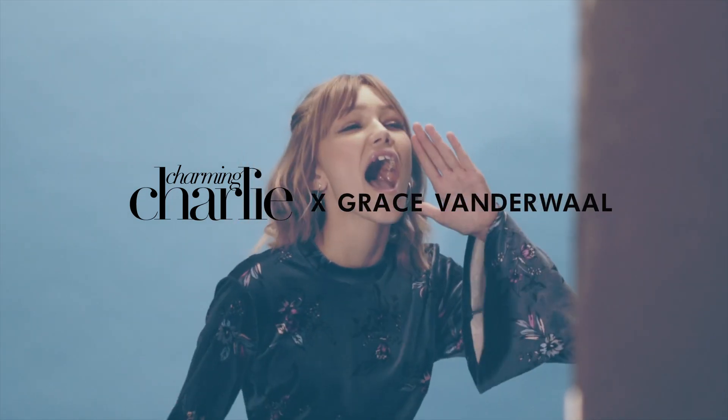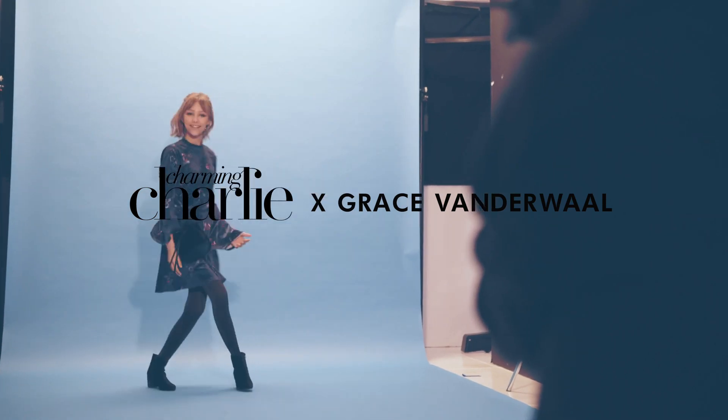My earrings are these little dainty, casual everyday hoops. I never thought that I would have my own line, which is so cool. I can't wait to just walk in and see the little stand. I can't believe it.